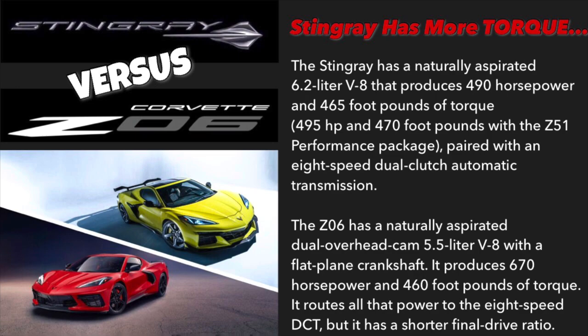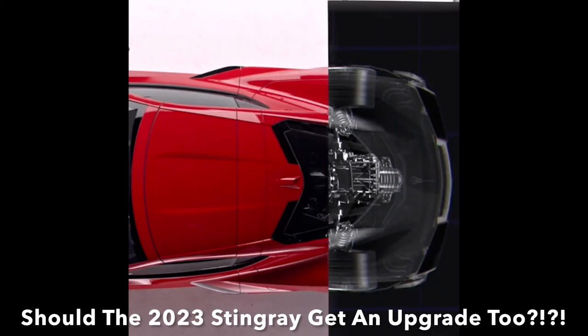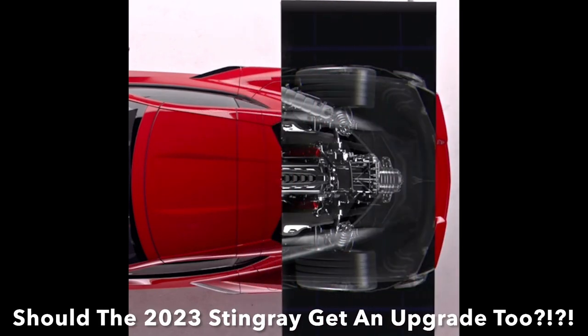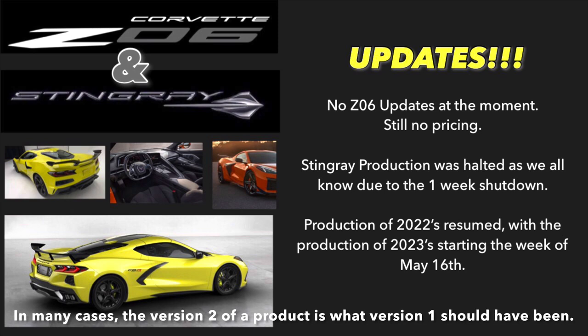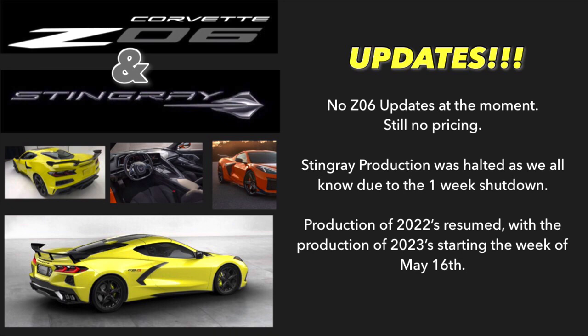The Z06 has a shorter final drive ratio. With the existing issues the C8 transmission is having, perhaps they should be upgrading the Stingray transmission as well for 2023. There are no Z06 order updates at the moment since there's still no pricing. Stingray production was halted for a week, and production of the 2022s resumed this week, with production of the 2023 starting the week of May 16th.